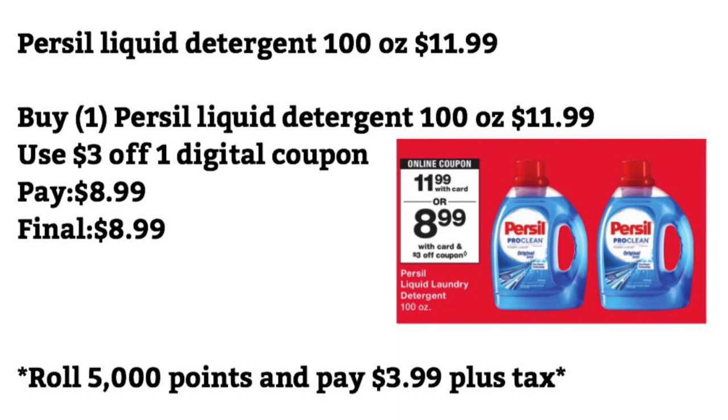Persil liquid detergent, 100 ounce, is $11.99. You want to buy one for $11.99, use a $3 off one digital coupon, and pay $8.99 — final cost will be $8.99. Or you can roll 5,000 points and pay $3.99 plus tax. I feel like this is a great deal if you're rolling points for this Persil, because it's a really good product.